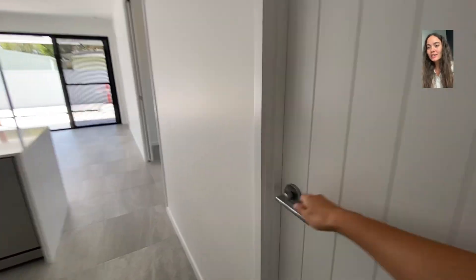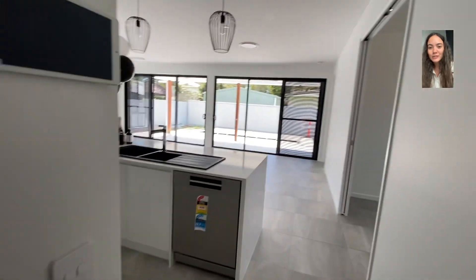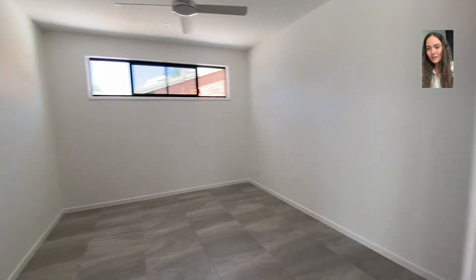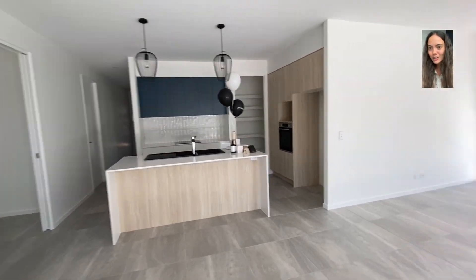So now we're walking into the laundry and the connected double garage. And we love this because when you're coming back from grocery shopping, you can unpack the groceries and then walk a couple steps into the kitchen area. So it's just super seamless for anyone who wants an easy living experience.